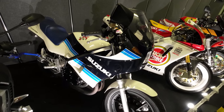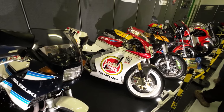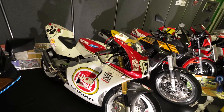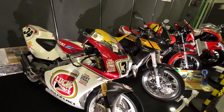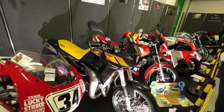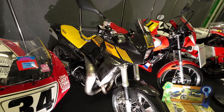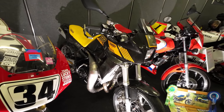IPF RG — RGV, RGV Lucky Strike, a Suzuki. I wish they'd tell you a bit more about them on the board, but I'm no expert so I can't give you the lowdown.